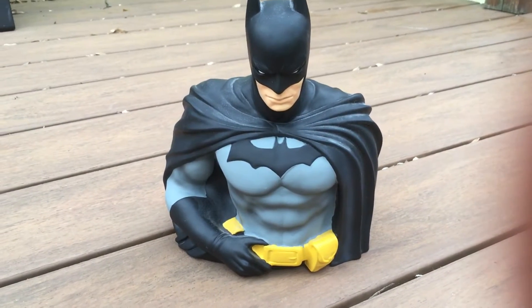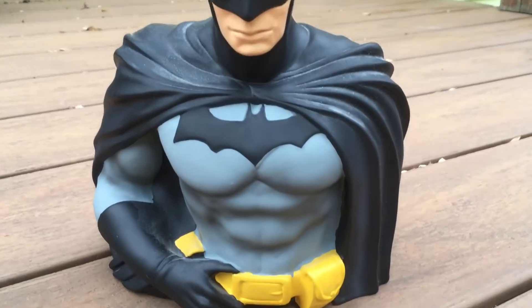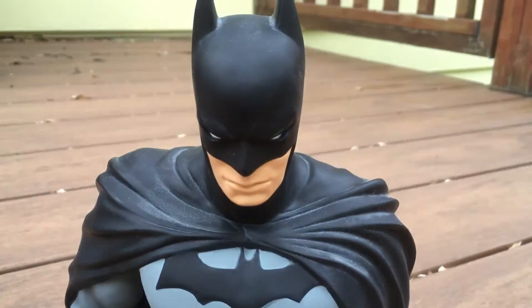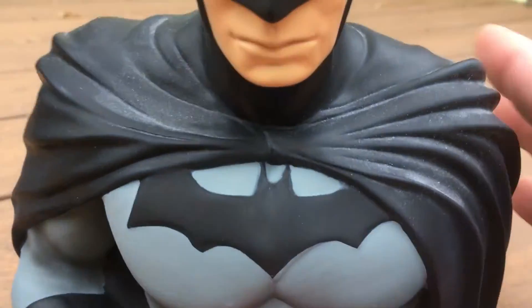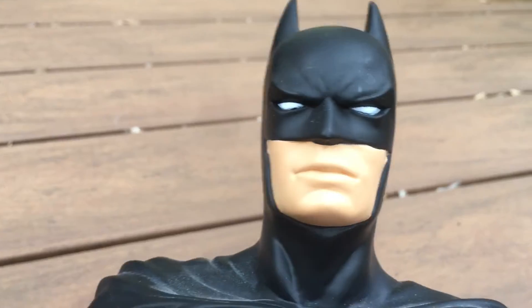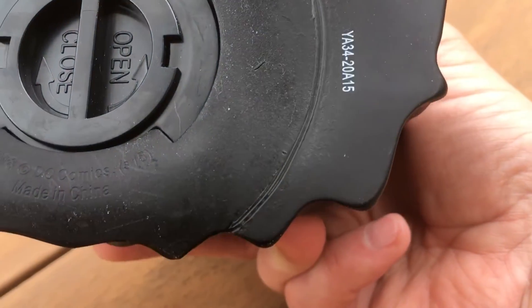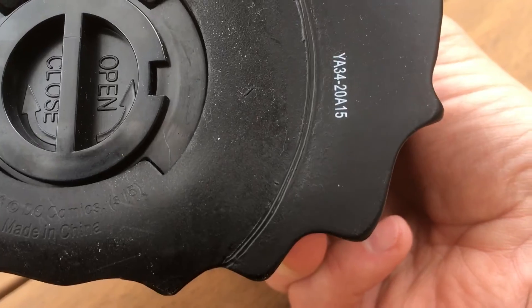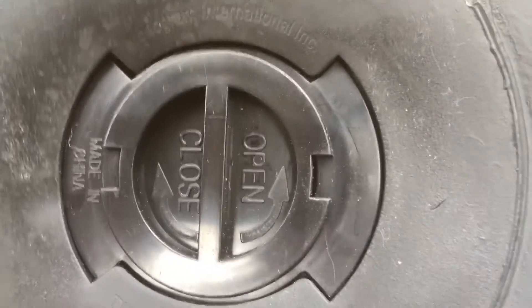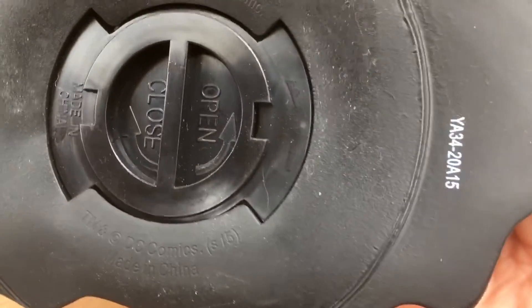Batman piggy bank. It's basically a bust of Batman — that's what he looks like. It's a pretty good detail of Batman, and underneath it tells you a little bit more. It says 'TMDC Comics, made in China.' There's the bank portion of it.